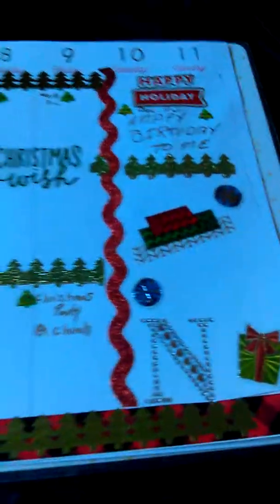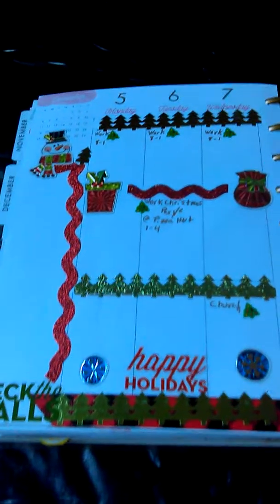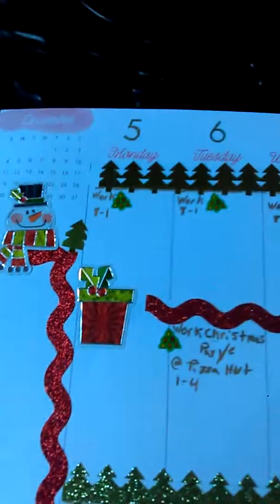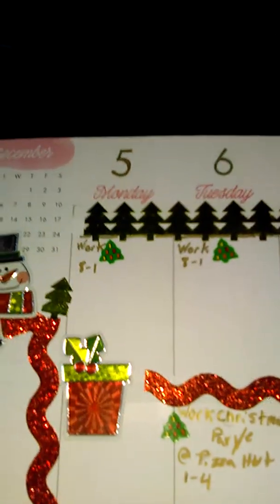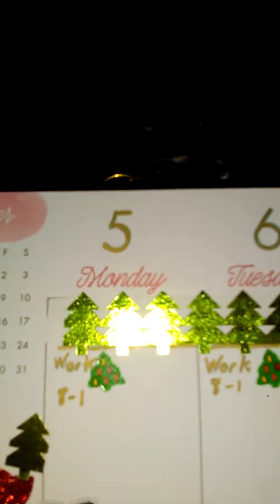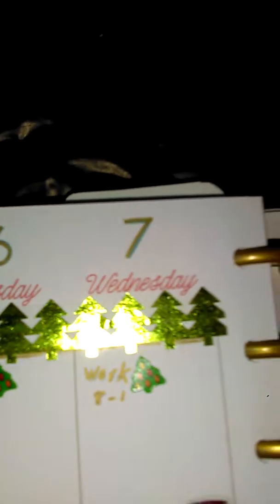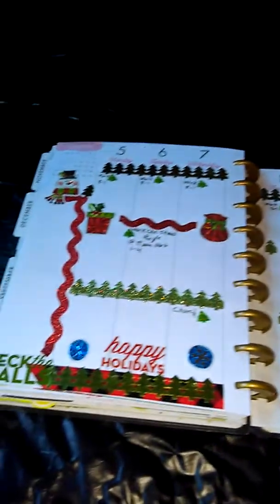So this is the layout for the 5th through the 11th. I don't know if you can tell with my lighting — can you guys tell that I took a gold marker and wrote over the letters? But that is what my Happy Planner looks like.